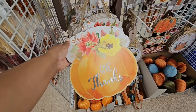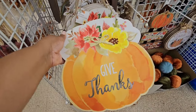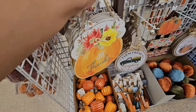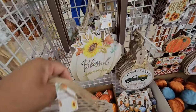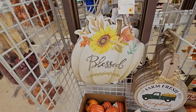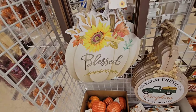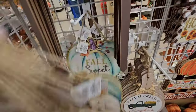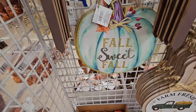I remember this harvest sign — 'Give Thanks.' I love the extra detail they gave us. I did see this one that says 'Blessed' — I believe I've seen this one that says 'Blessed' — and I love this one: 'Fall Sweet Fall.'